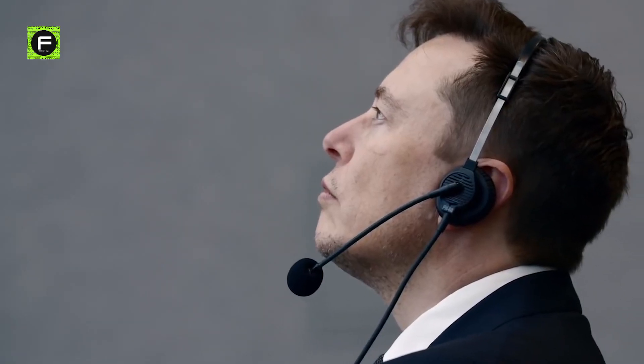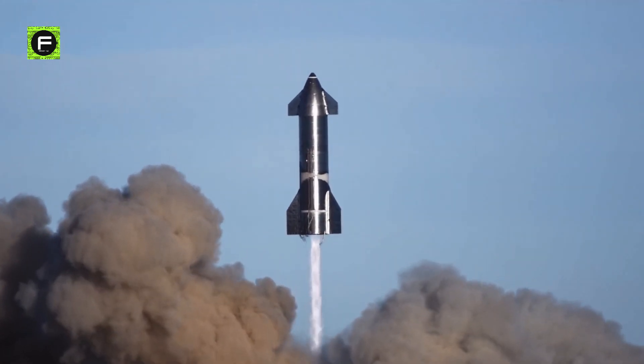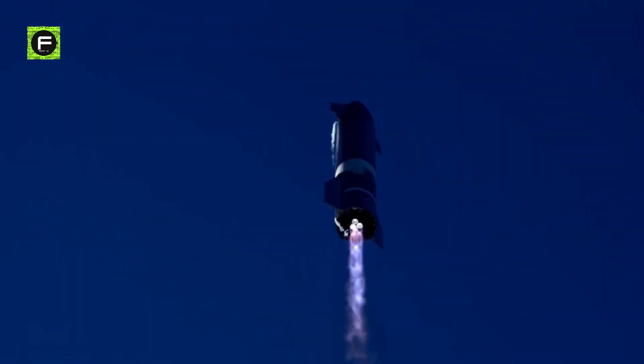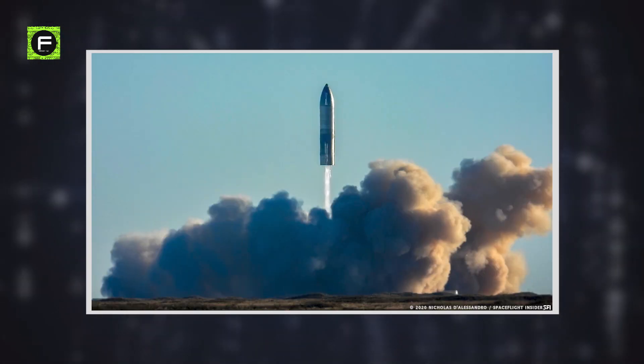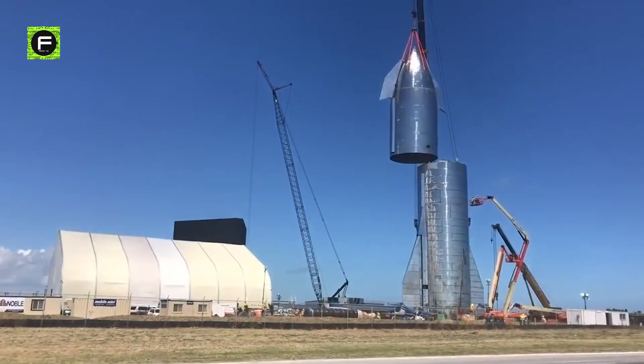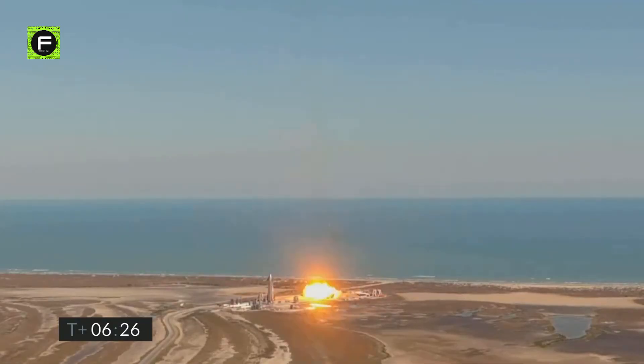Although SpaceX values design and simulation, they don't attempt to perfect a design before putting it to the test. They design, simulate, and build, but they also test frequently. They believe that building something and pushing it to failure teaches them more than a hundred simulations ever will.